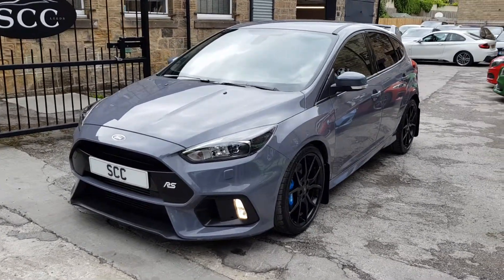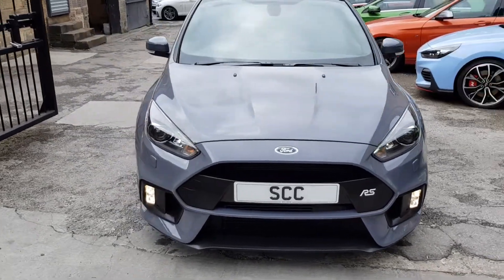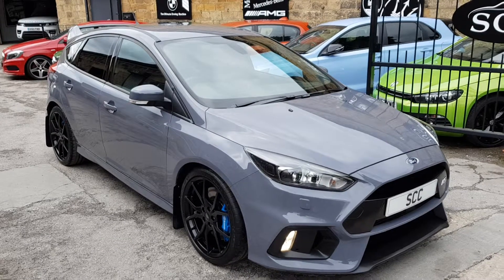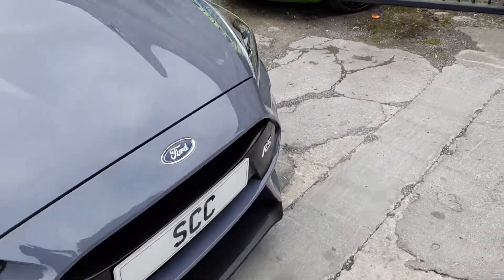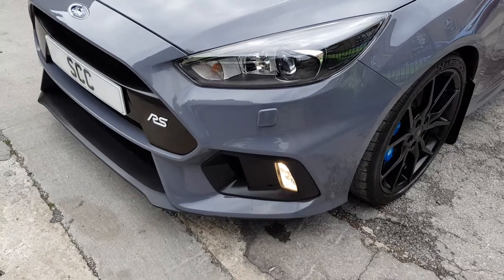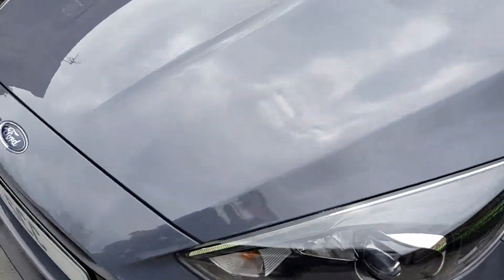It's the Ford Focus RS that you're looking at — thanks very much for looking further into the car. Hope you're liking it so far. It's a very, very nice example, finished in stealth grey with the forged wheels and some big specification. The purpose of the video is to show it off to you, so you can make a decision over the phone, email, or Facebook, however you want to work. The car is in exceptionally good condition — obviously it is a very new car.